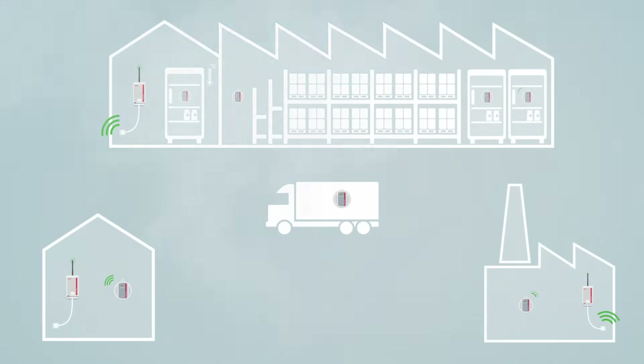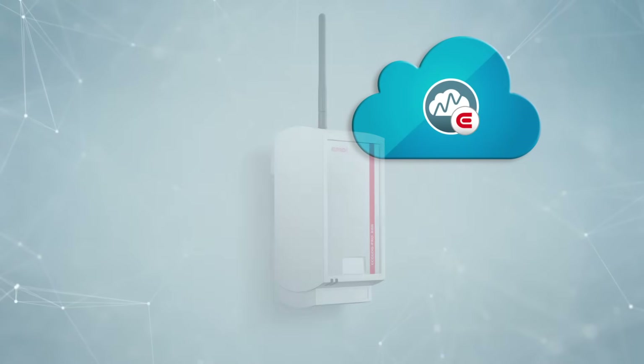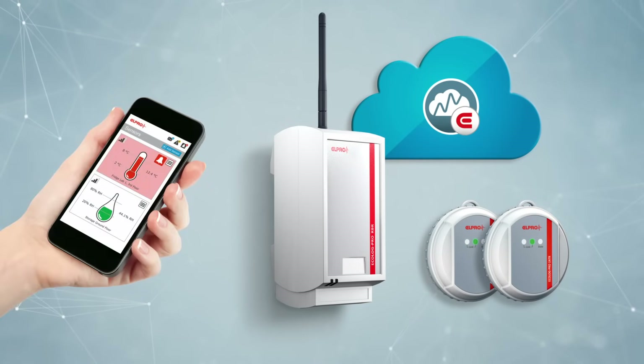The Elpro Cloud supports compliance of pharmaceutical products along the entire supply chain worldwide. Elpro Cloud — from production to patient.